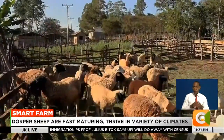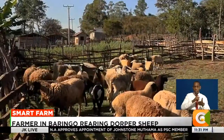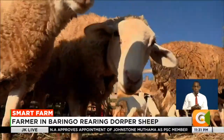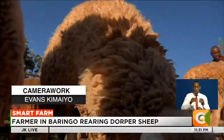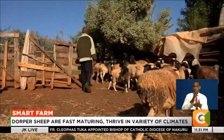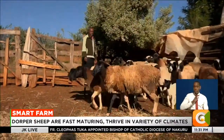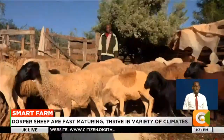However, being an imported breed, the Dorper is prone to challenges which include adaptability to new climates and diseases. With a total of 40 Dorper sheep, Rono advises potential farmers to maintain a small flock that guarantees maximum returns instead of having many animals at once. Deni Sotieno, Smart Farm.